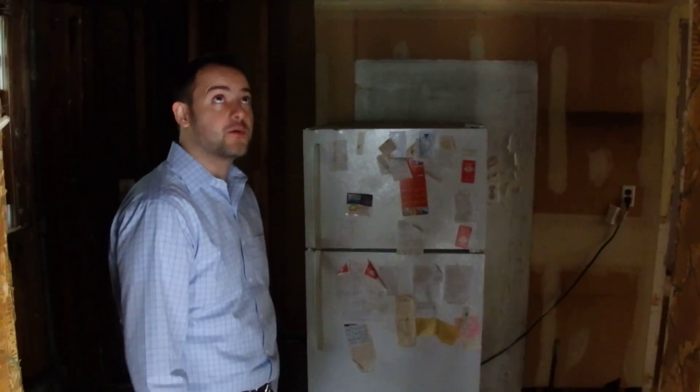Hi everyone, here we are at a hoarder house that we bought. We just started a demo and it's looking cleaner than it looked before, believe it or not.